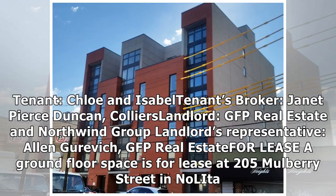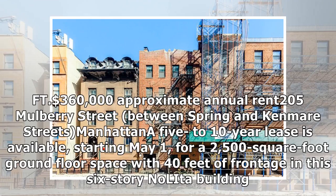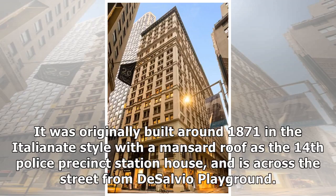A ground floor space is for lease at 205 Mulberry Street in Nolita, at $144 per square foot, with an approximate annual rent of $360,000. Between Spring and Kenmare Streets in Manhattan, a 5- to 10-year lease is available starting May 1, for a 2,500-square-foot ground floor space with 40 feet of frontage in this six-story Nolita building.